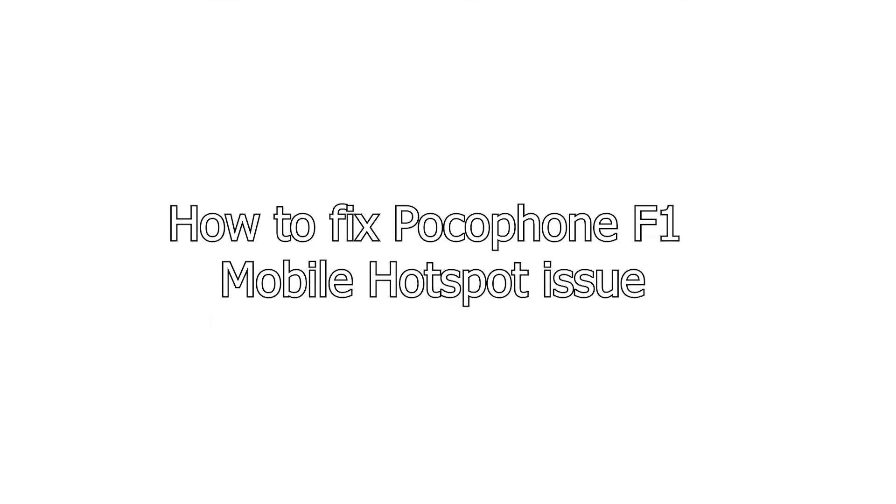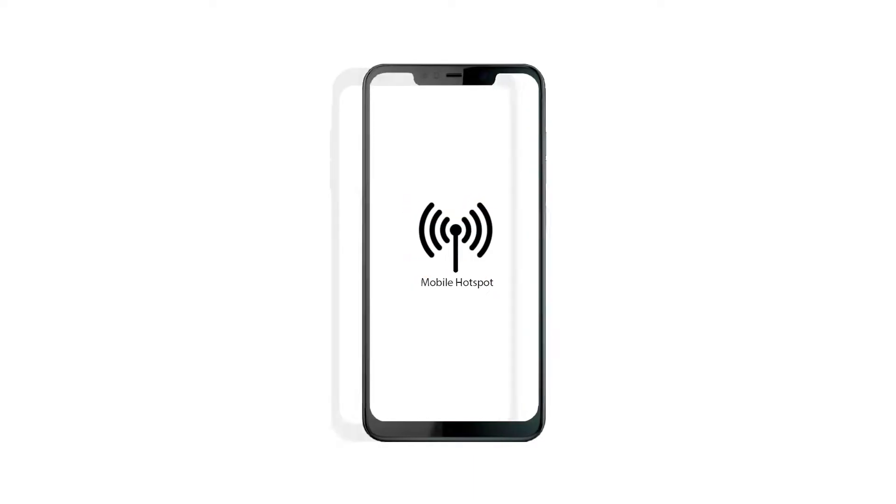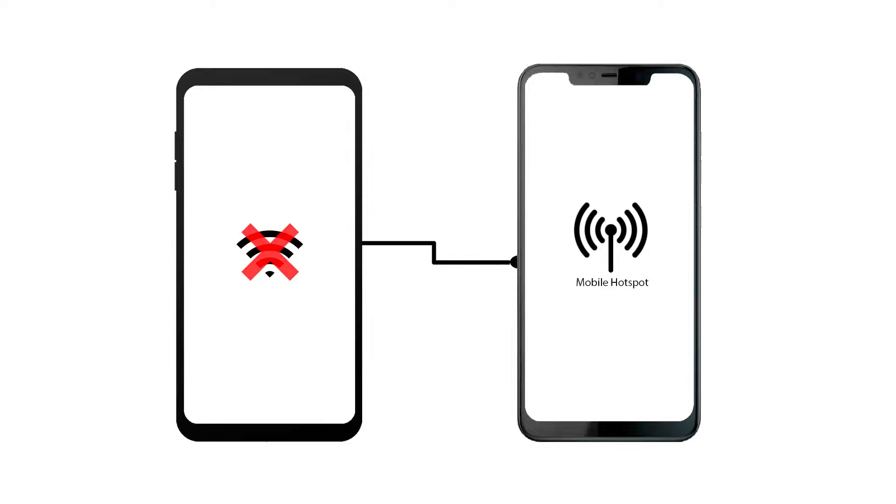Welcome back to another video. In this video I will show you how to fix a Pocophone F1's mobile hotspot issue. The issue is basically that people that connect to your hotspot won't get any internet access.